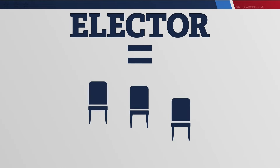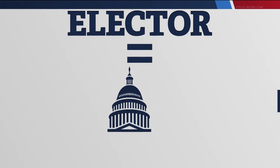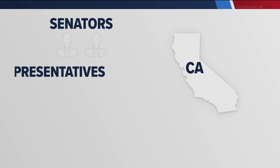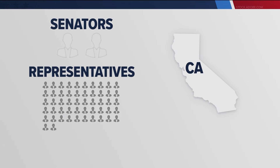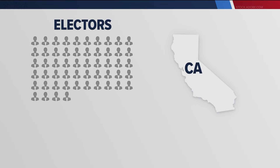The number of electors in each state is determined by how many seats in Congress that state has, and that number is based on the state's population. For example, let's look at California. Every state has two senators, so right off the bat that's two electors. California, the most populous state, has 52 representatives in the House, so the Golden State gets 54 total electors.